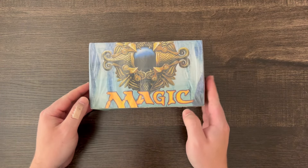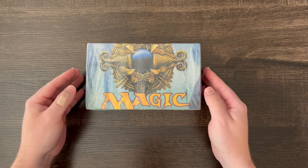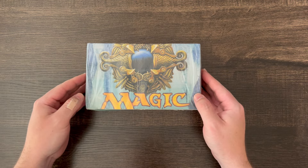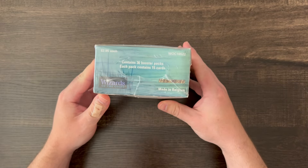Here's the box. These boxes always look smaller in person than they do online — I never get over that. Let's go ahead and check to see if this is legit. I'm not an expert by any means, but I kind of know what to look for.